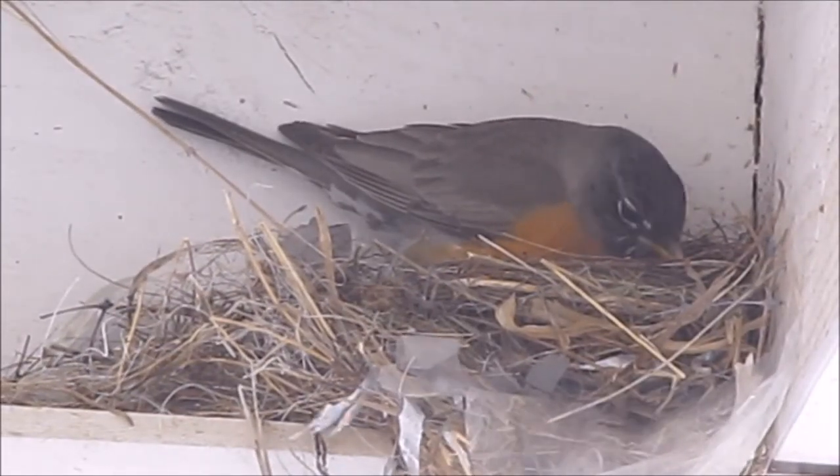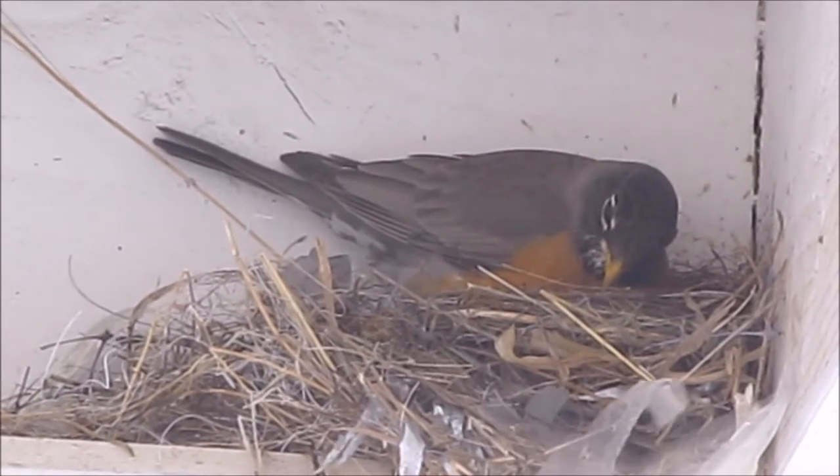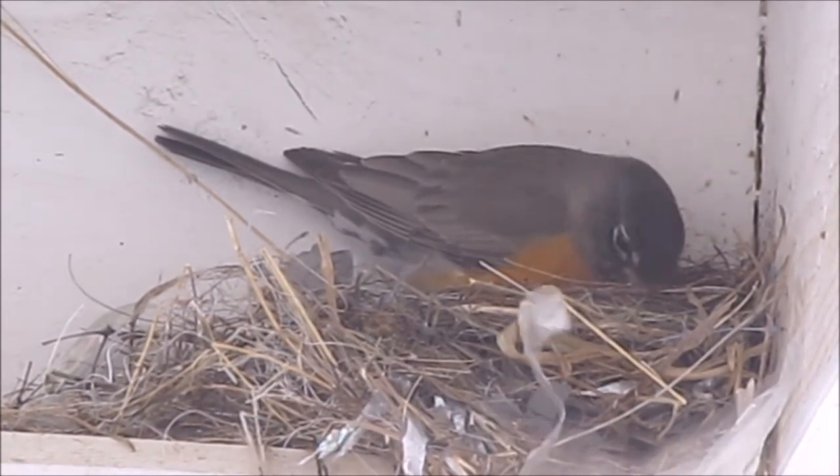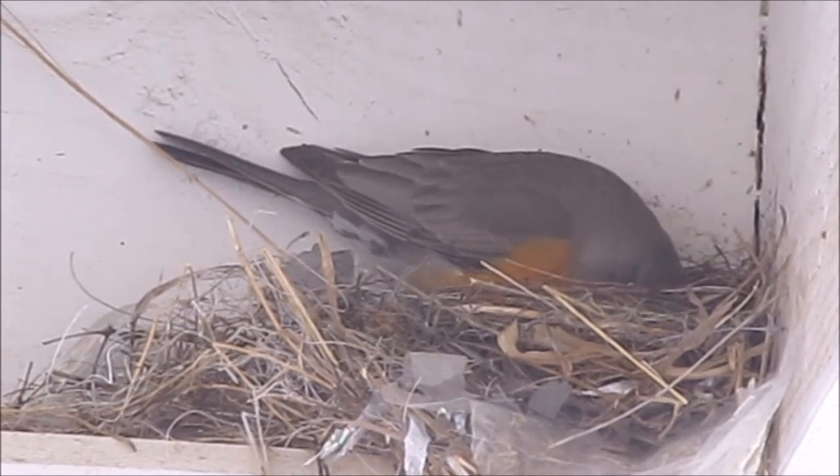Hello you guys. Here we have Mama in her nest and I wanted to show you guys what she's doing. I'm not entirely sure what she's doing as a matter of fact. She's been sitting in her nest.